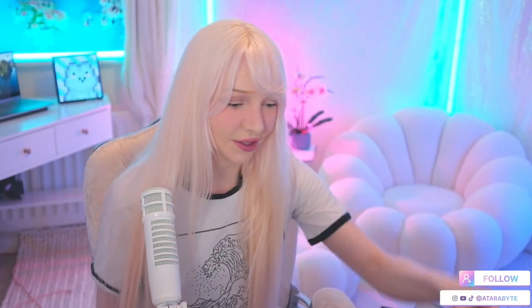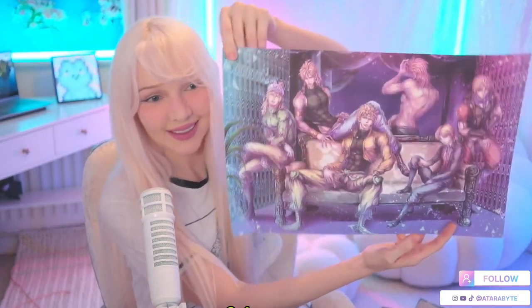That one looks pretty neat. This one's a fan art one, and then another fan art one, and another fan art one. Oh my gosh, it's a Dio one! I'm so here for Dio.